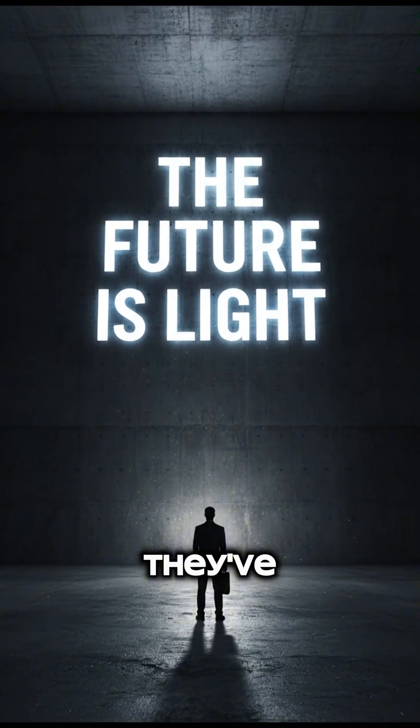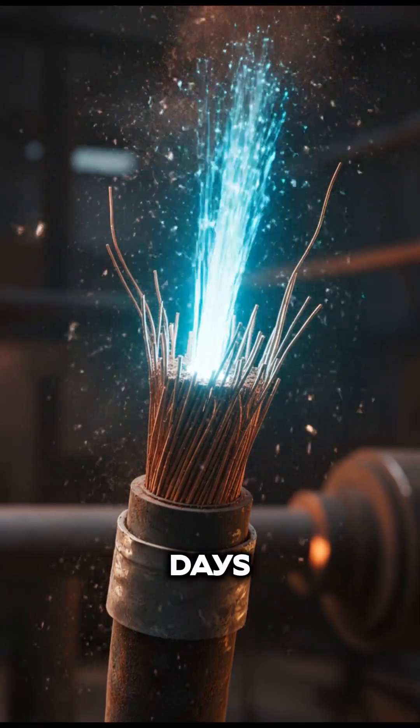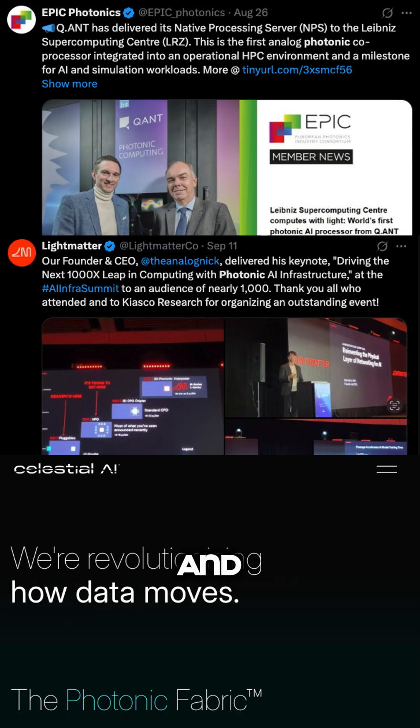Even NVIDIA sees the writing on the wall. They've announced their own optical interconnect technology — a clear admission that copper's days are numbered. But while NVIDIA is dipping its toes in the water, companies like QANT, Light Matter, and Celestial AI are diving in headfirst, building entire compute engines based on light.